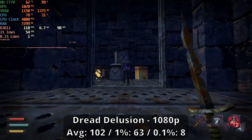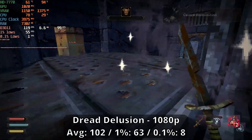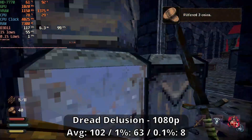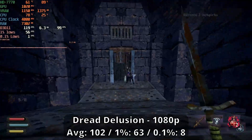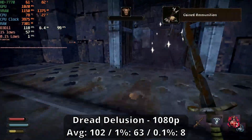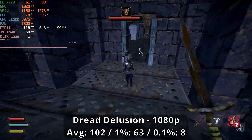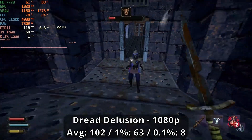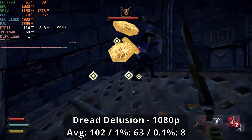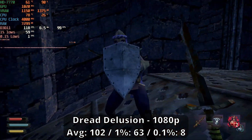On the indie side of things, you can play a pretty good amount of them even on a 13-year-old card like this one. Dread Delusion is running perfectly fine here with a 102fps average and lows of 63 and 8. Playing the intro tutorial and hunting down Vela, I had zero complaints, although turning on V-Sync will probably help smooth those frame times a bit. You may come across a small stutter or two, but otherwise this game isn't too hard to run — it's pretty low poly after all, even if it is stylized.